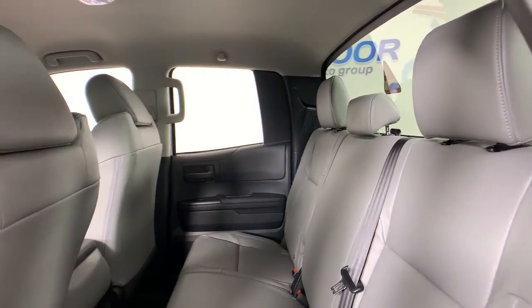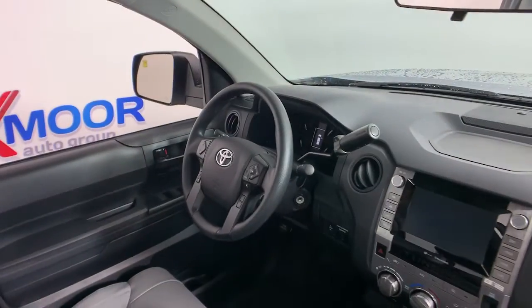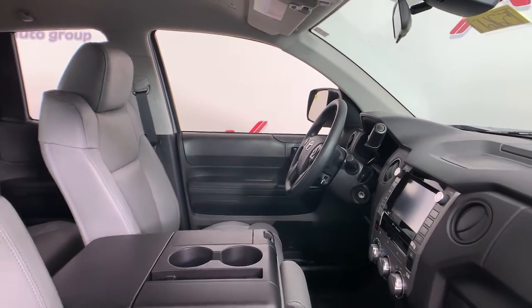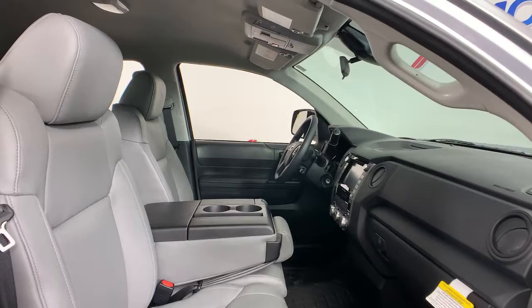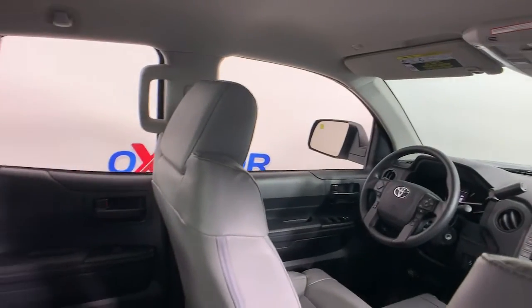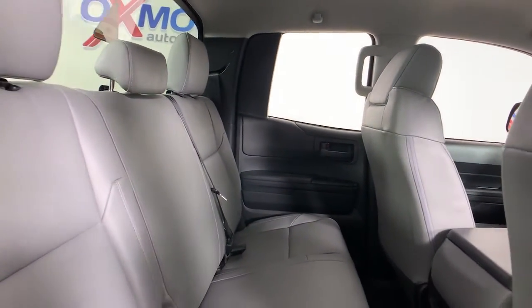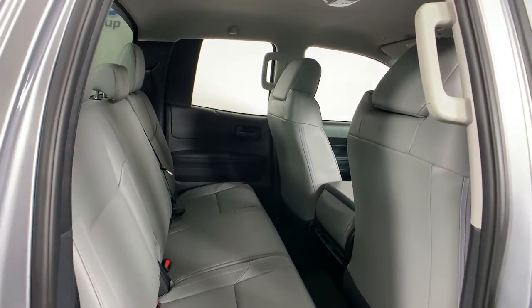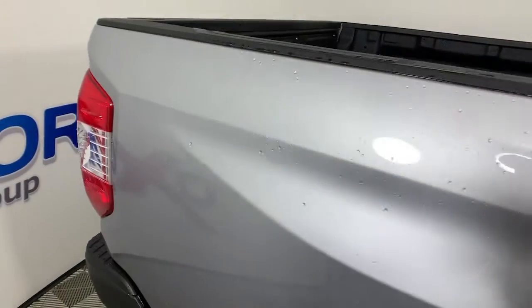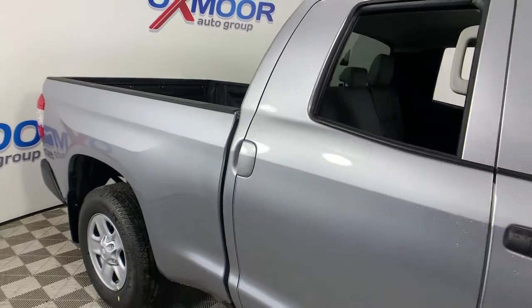Our team will give you an outstanding test drive experience. We'll see you next time.